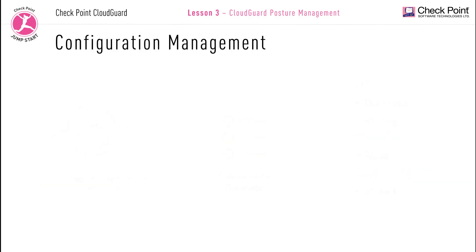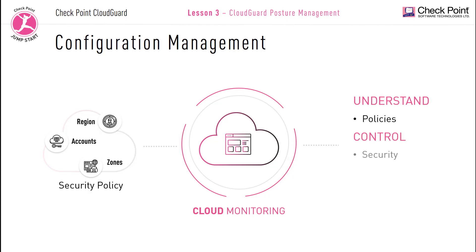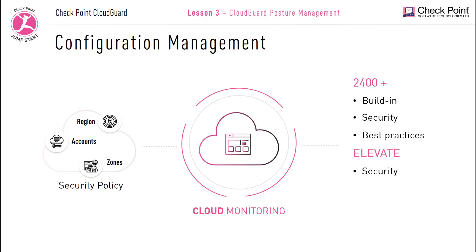CloudGuard posture management security configuration management: CloudGuard is not just a monitoring tool, but can also be used to manage security policies and security groups across your regions and accounts to help control the overall security of your cloud assets. This allows administrators to identify misconfigurations that can lead to data breaches and assist in addressing and fixing issues quickly. The centralized console has over 2,400 built-in industry security best practice rules, and accesses connected cloud accounts once every hour looking for misconfigurations and security issues.